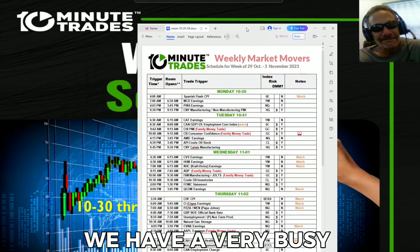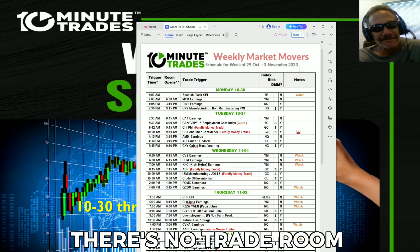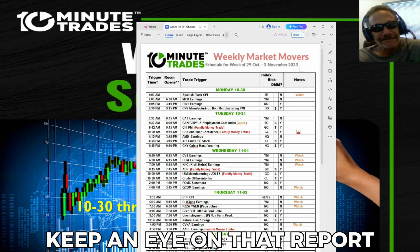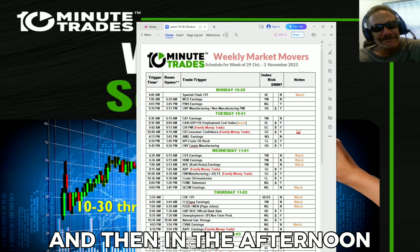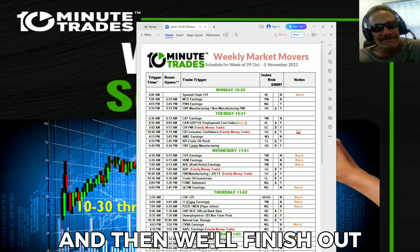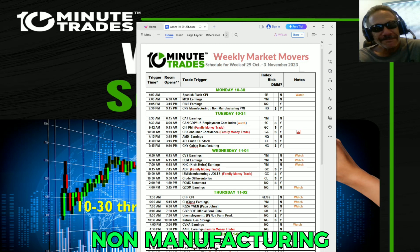We have a very busy week. Monday at 4 a.m. there's no trade room for Spanish flash CPI, but we'll keep an eye on that report. We'll start in the trade room Monday at 6:30 for McDonald's earnings, then in the afternoon at 3:45 for Pinterest earnings, and we'll finish out Monday at 9:15 p.m. for Chinese manufacturing and non-manufacturing.